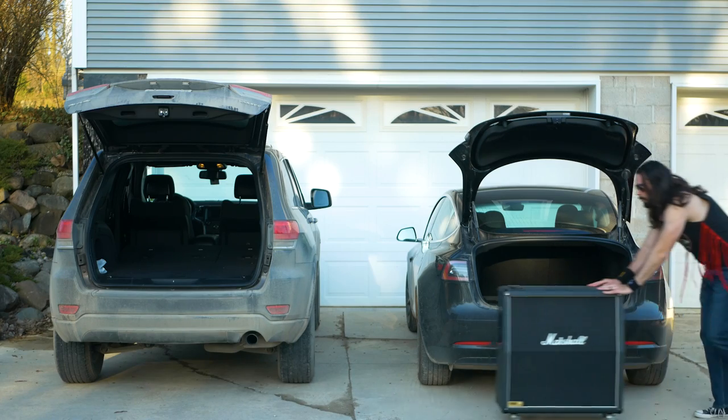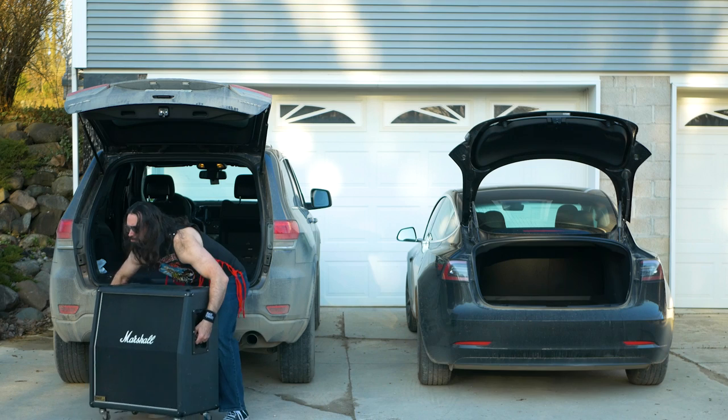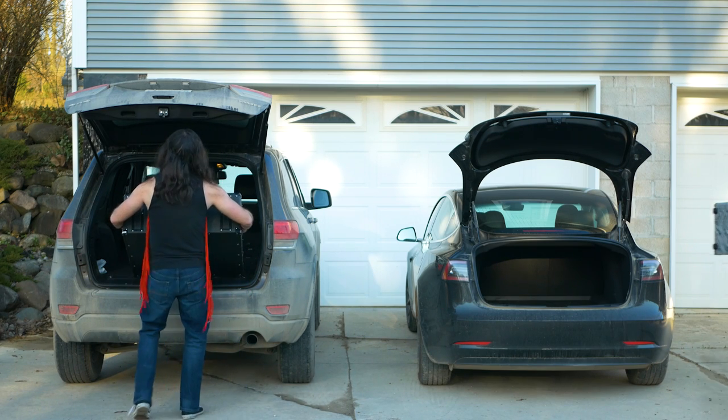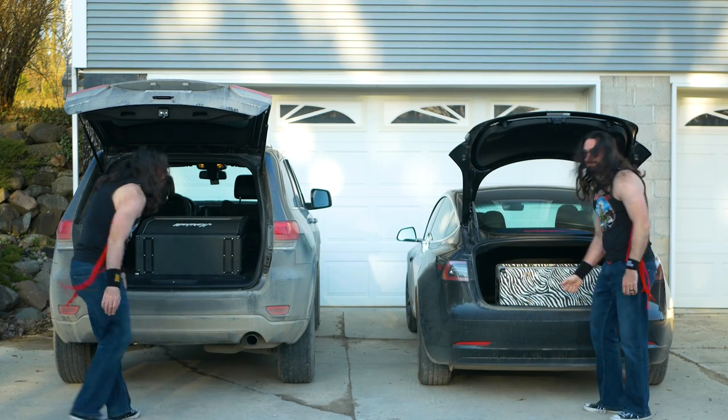Reason number three: a 4x12 is a pain in the ass to transport. Compared to a 2x12, the 4x12 is roughly twice as big, and it weighs 50 to 70% more. I compared the weights of comparable Marshall and Mesa cabinets. The Marshall 1936, which is a 2x12, weighs about 54 pounds. The 1960A, which is a 4x12, weighs 80 pounds — which is 48% more.